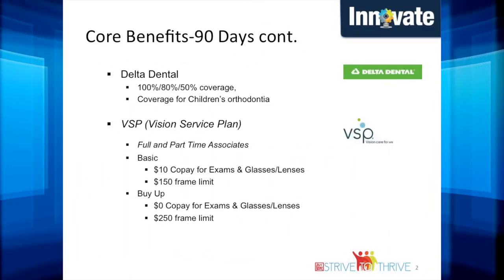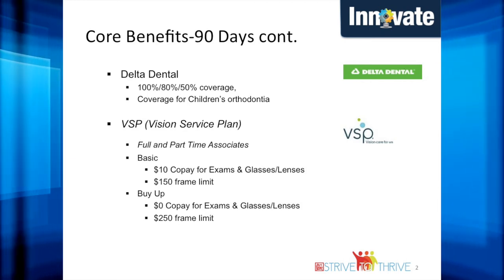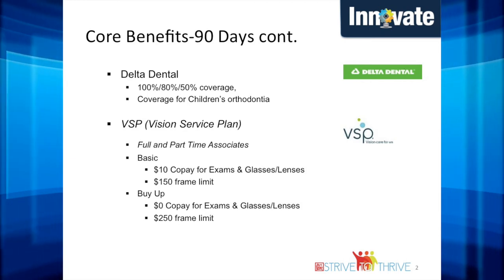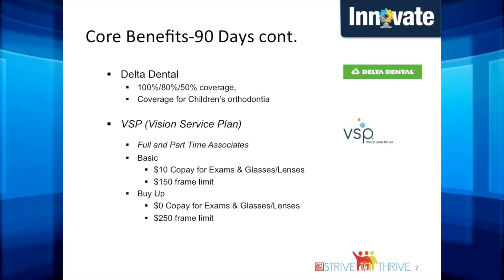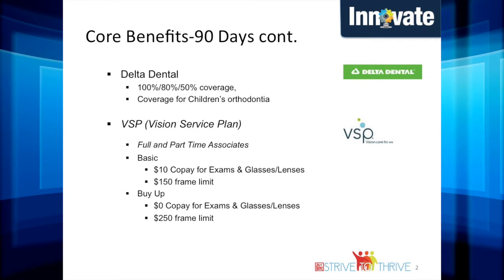Our dental coverage is through Delta Dental of Michigan. We offer 100% coverage for annual cleanings, 80% for minor repairs, and 50% for major repairs. Children's orthodontia is covered for additional dependents under the age of 19.